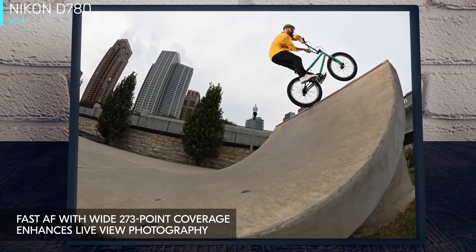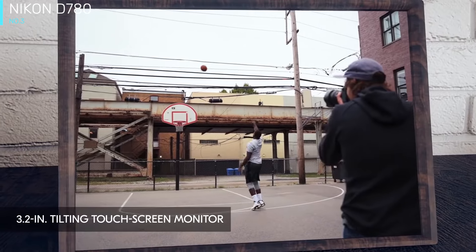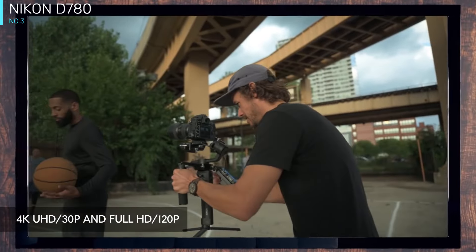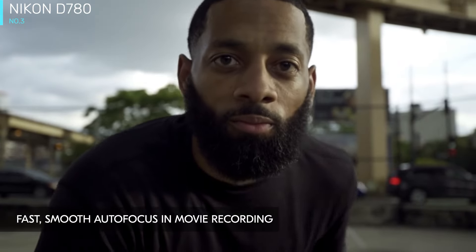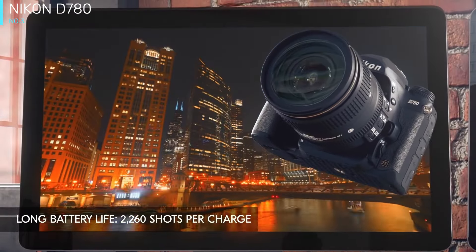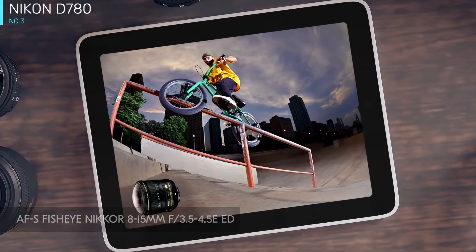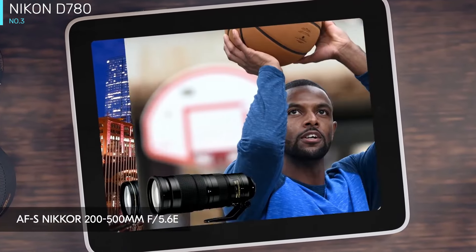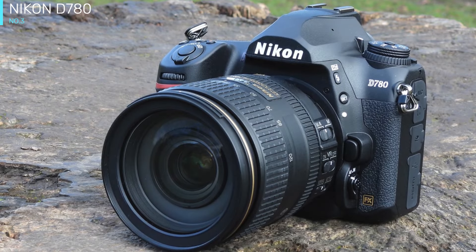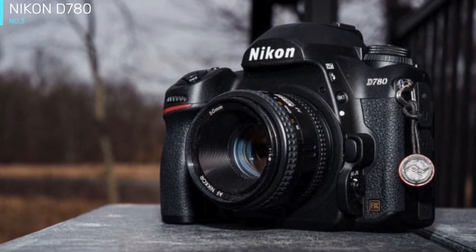The Nikon D780 is perhaps the best example yet of a DSLR reinventing itself for the mirrorless age. It's a very traditional-looking full-frame camera with an optical viewfinder. You get a sturdy magnesium alloy body that's resistant to both dust and water, along with a satisfyingly chunky grip. The big range of dials and buttons also have lots of room to breathe. There's not a huge amount of difference between this and the D750. The D780 has been designed to be a good all-rounder, appealing to a broad cross-section of photographers, with keen amateurs perhaps the main target audience. At its heart is a back-illuminated 24.5 MP full-frame sensor matched with the latest EXPEED 6 image processor — the same combination found inside its mirrorless relative, the Nikon Z6.